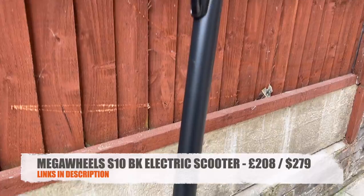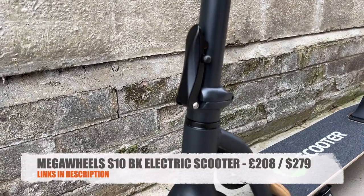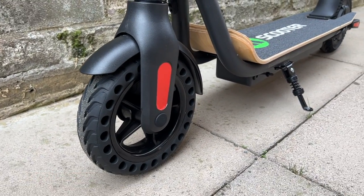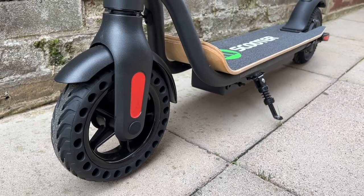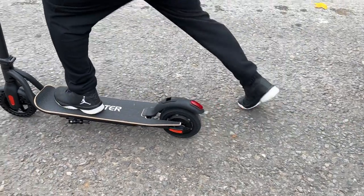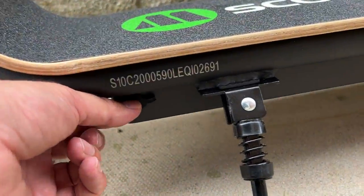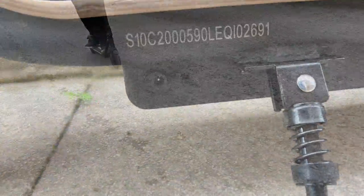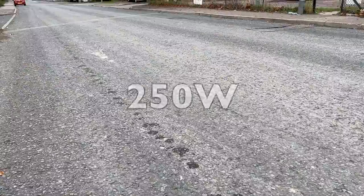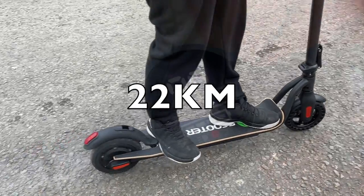First up we have the Megawheels S10BK. This is a budget electric scooter currently priced at £208 in the UK or $279 USD. You have 8.5 inch solid tyres so you don't need to worry about ever getting a puncture. You have a wooden board to stand on with an aluminium alloy metal frame, a small kickstand at the bottom, and next to it you will see the charging port. This scooter has a 250 watt motor which can achieve top speeds of up to 25 kilometers per hour with a maximum range of 22 kilometers.